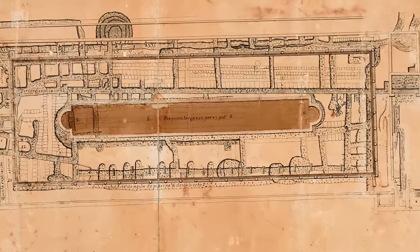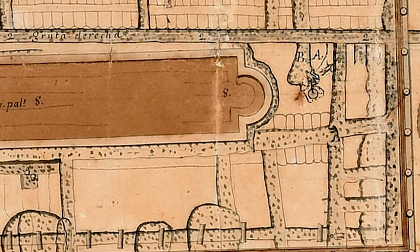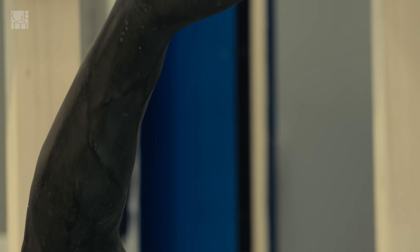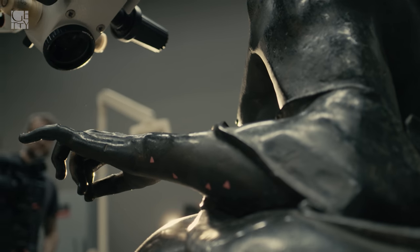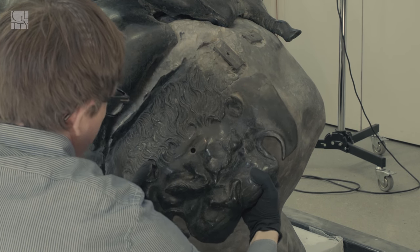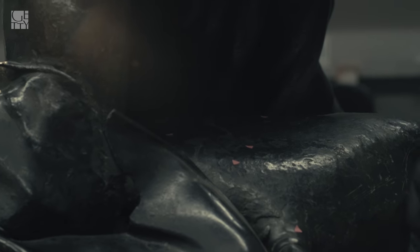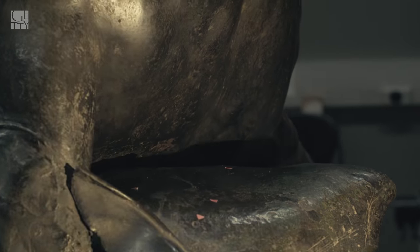We don't have a lot of information about how the satyr was found, but we're very fortunate that Karl Weber, the Swiss mining engineer working for the King of Naples, recorded what he found, where he found it, and how he found it. We know that the right arm and the left hand had been detached from the satyr but were recovered. Also, scraps of the lion skin and wine skin on which the satyr was resting were recovered, but not the base. The back of the satyr shows evidence of damage — it seems to have been hit by the strong volcanic force and knocked off its base, partially broken.